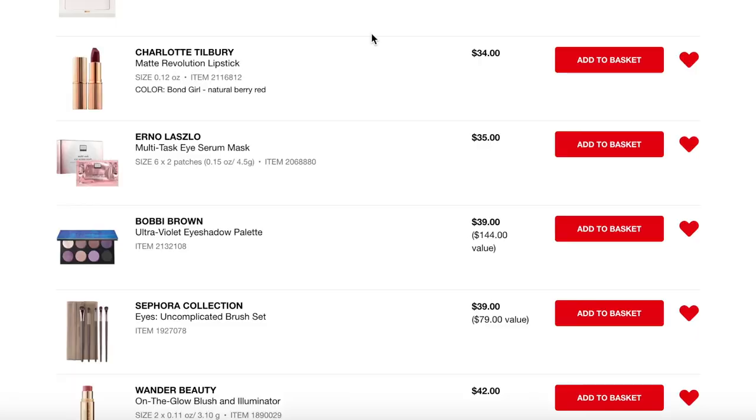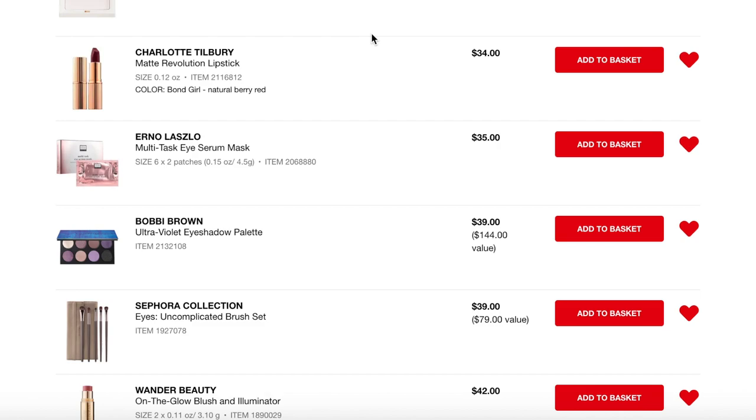Next up is a lipstick from Charlotte Tilbury — I don't own anything from this line. If there are things you recommend I try, leave them in the comments! The shade I'm interested in is 'Bond Girl,' a natural berry red. I know everyone goes for Pillow Talk, but Bond Girl is talked about as a really super wearable red shade — more of a work-wearable option. So many people rave about Charlotte Tilbury lip products.